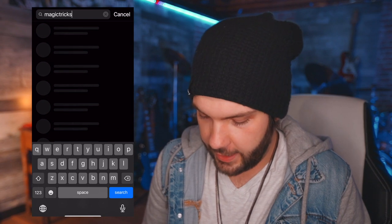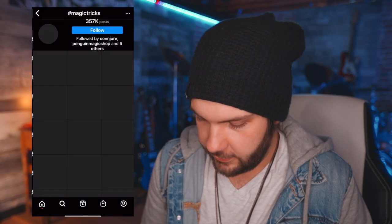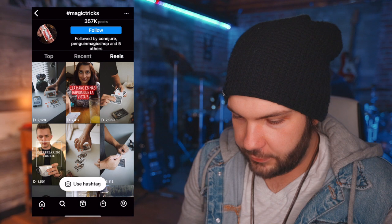So I'm going to go on Instagram right now and type magic tricks. I'm going to go in hashtags. I'm going to go in reels.